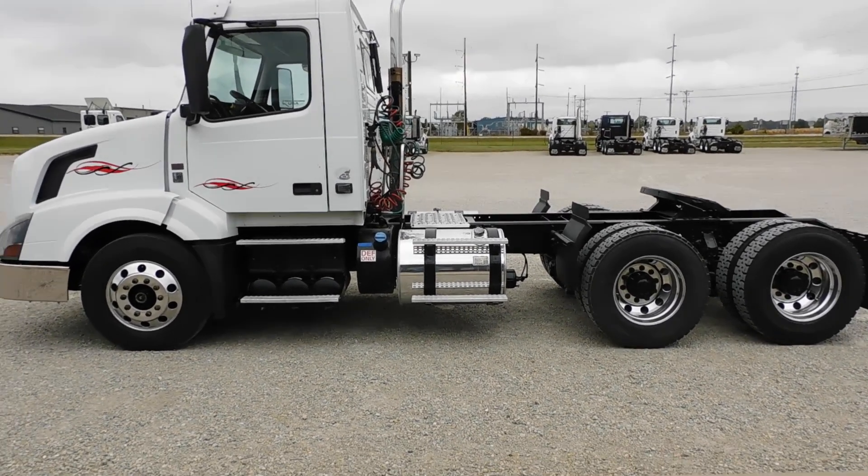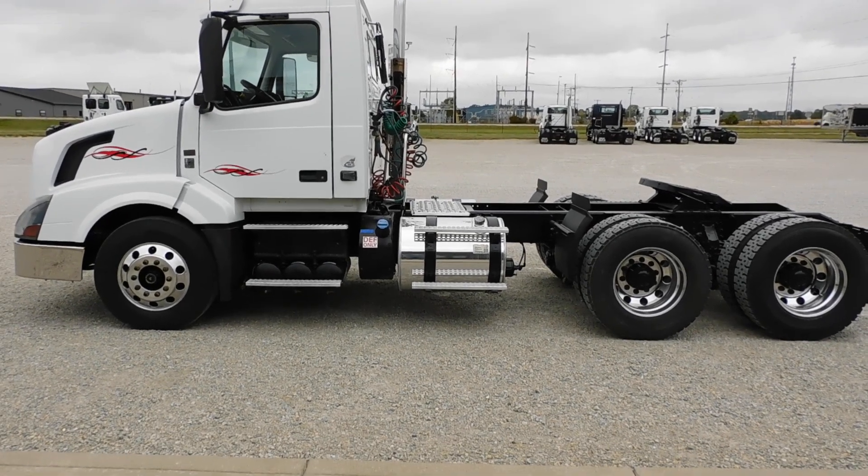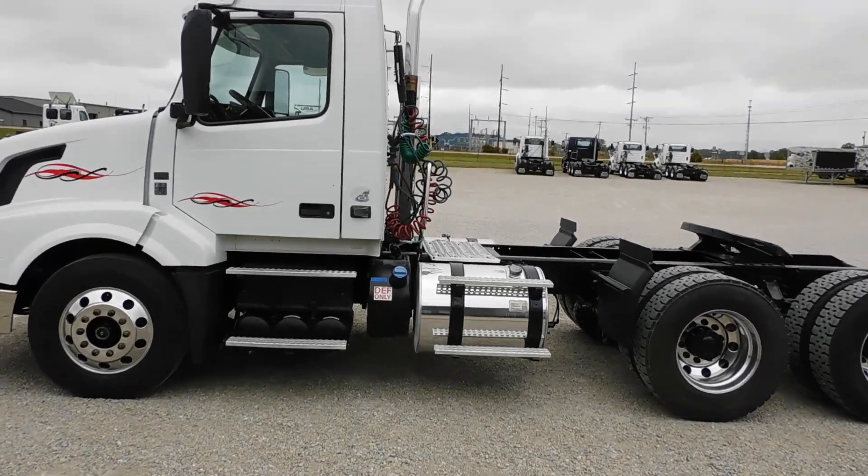Good morning, this is Roland Truck here to show you another video of a truck we have for sale here on the lot. Today I want to show you guys a 2018 Volvo VNL64T.